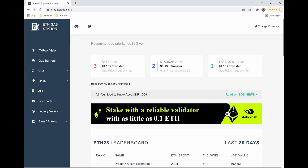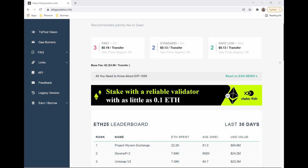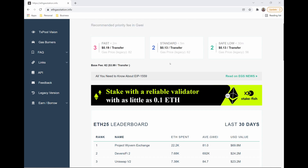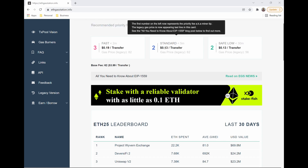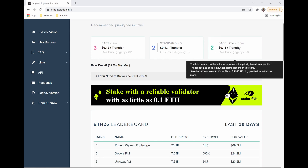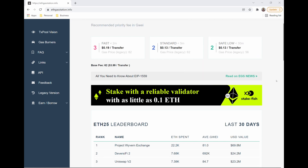A simple way to figure out current gas fees is to go to Ethereum Gas Station, a website that shows you current gas fee prices. There are three tiers: if you want your transaction done at a very fast pace, the gas fees will be much higher; at standard pace it costs less; and at the slow tier, your transaction may take two to three days to complete but you'll pay a lot less in gas fees.